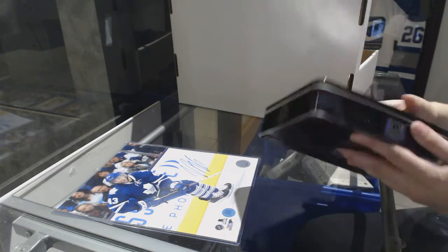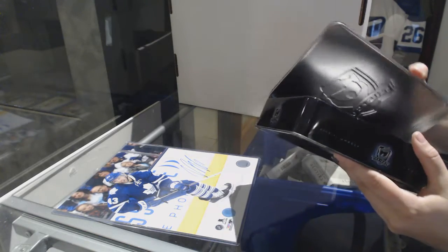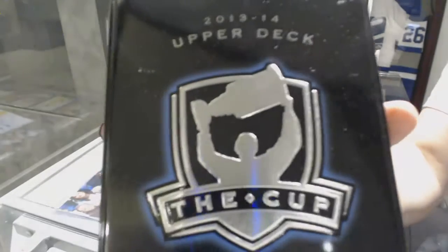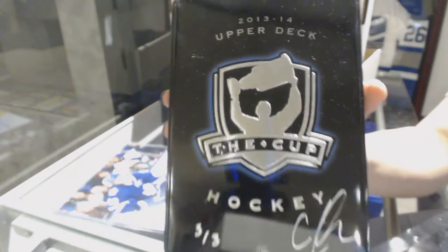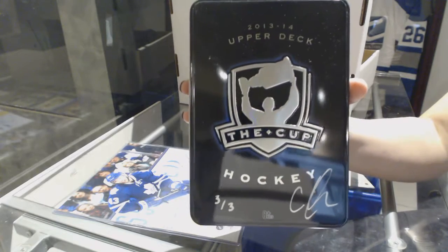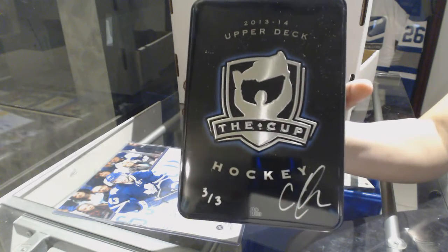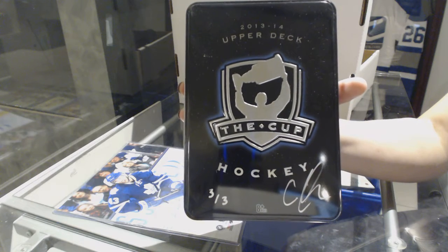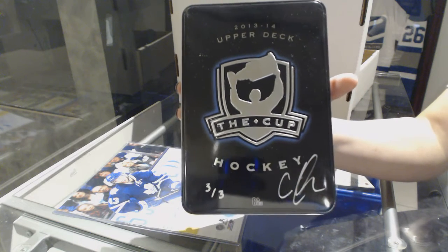We've got an autographed cup tin, number two of three — Cody Glass. I believe he's Vegas, so let's go to Minnesota. And Cody Glass, three of three, autographed cup tin.